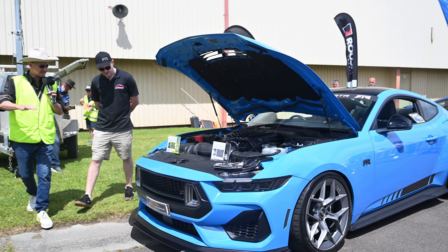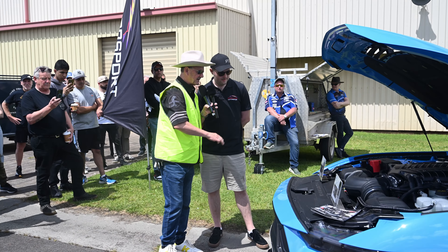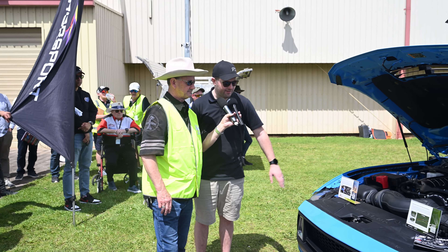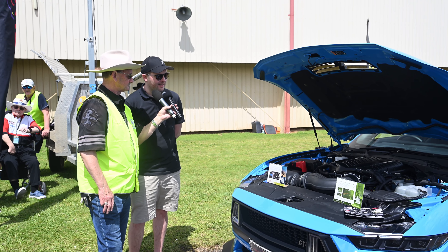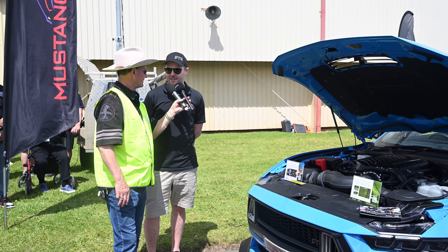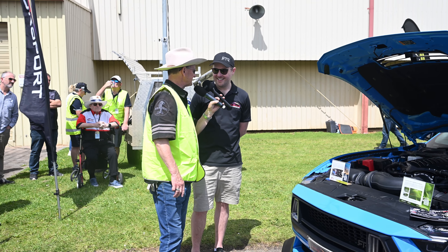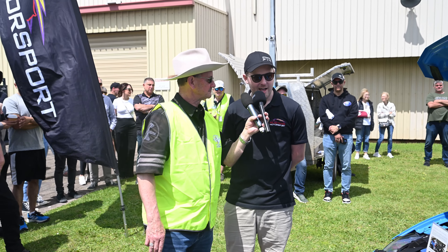Let's walk up to the front of the car and have a look. We've got some special signage up here — over here is the RTR brochure, you can scan the QR code and see all the details and pricing. And over here is the label for the new Whipple supercharger. The 2024 Mustang — you can't tune them, you can't put more power into them, which is a bit sad for us Mustang enthusiasts who like to modify them and go faster.